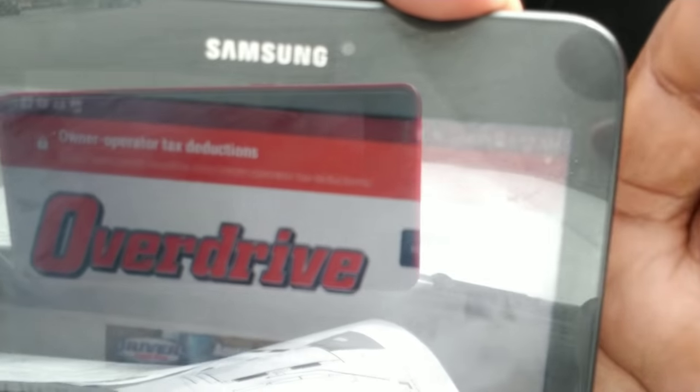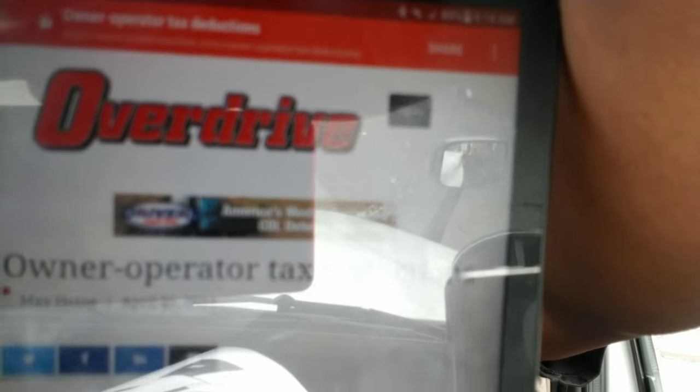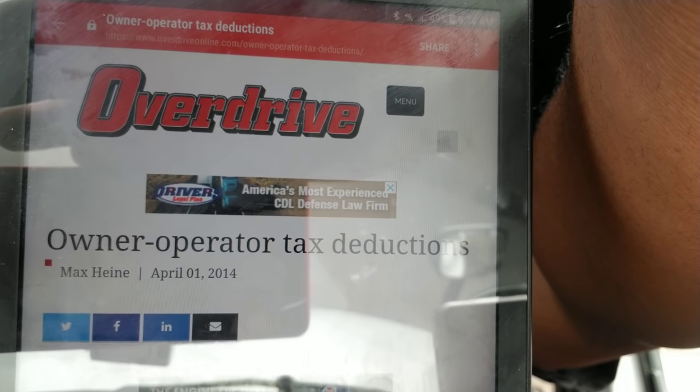We all know April 1st is April Fool's Day. But from the source, it's coming from Overdrive. All that reflection going on right there. Overdrive. There you go. I might screenshot it and just put it up there since there was so much reflection going on right now.